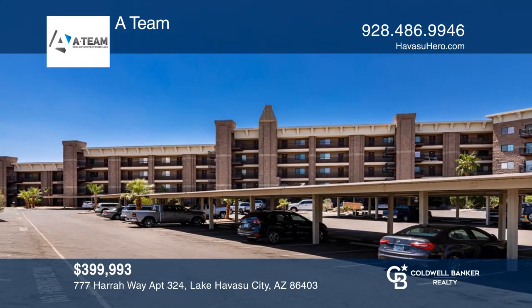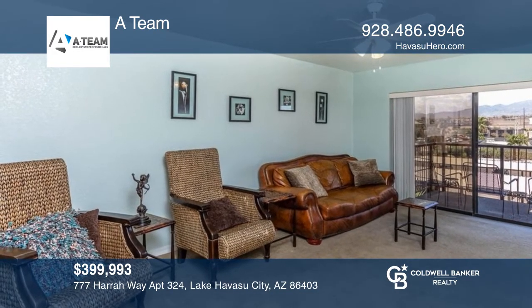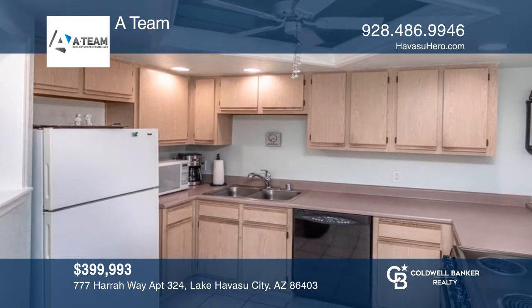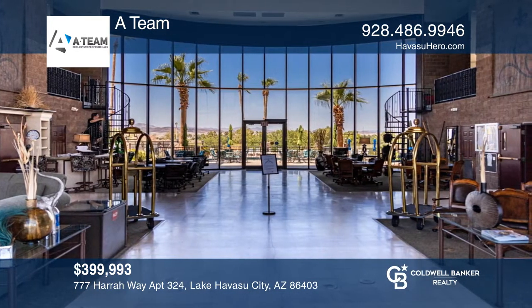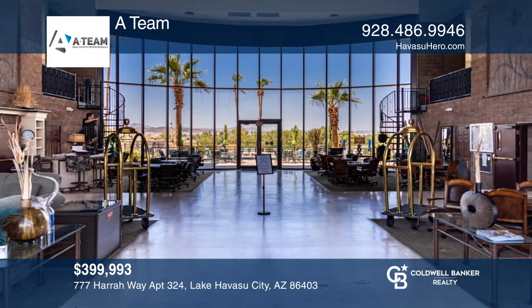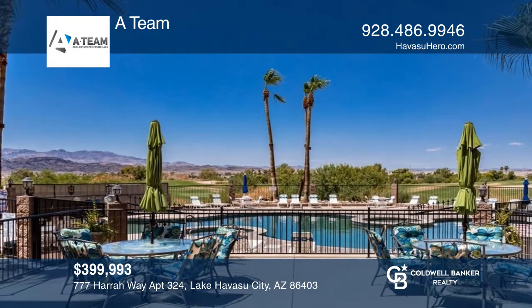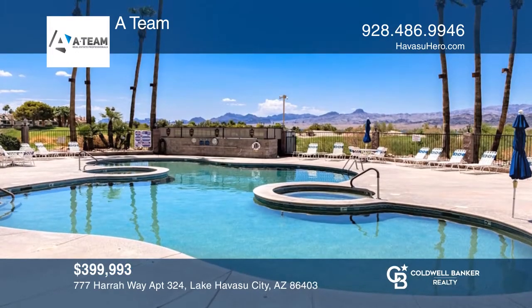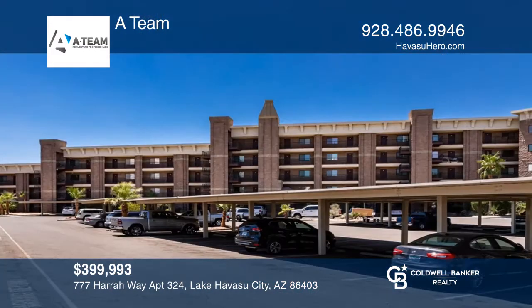Don't miss this third-floor condo with two bedrooms and two baths in one of Havasu's prime locations. Enjoy entertaining in the lobby or on-site barbecue area. The upscale gated condo complex offers both boat and motorhome parking, as well as a heated pool with two spas. Conveniently located to the beach, shopping, and more. To see how you can turn this house into a home, call the A-Team.